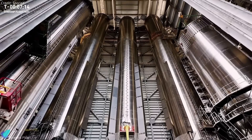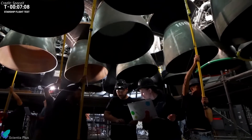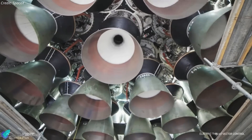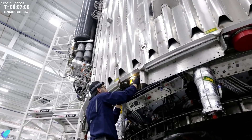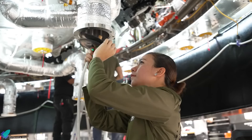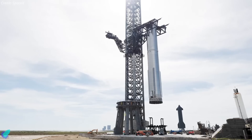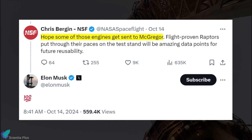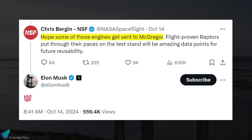The booster went into the megabay for post-flight inspections and checks — a critical process that will unveil invaluable insights into its performance during the flight. These inspections will meticulously assess the structural integrity of the booster, analyzing any wear and tear, and evaluating system functionality to identify anomalies or performance issues. A thorough examination will enable engineers to pinpoint specific areas for improvement, leading to enhancements in design and materials. Elon Musk confirmed that several of the booster's engines will be transported to SpaceX's McGregor test facility for rigorous analysis and testing, including possible static fire testing on test stands.